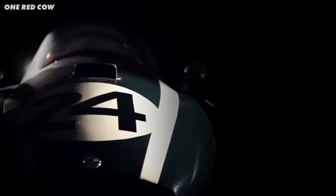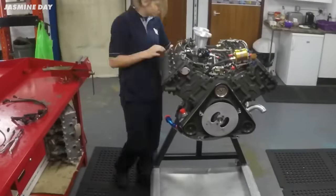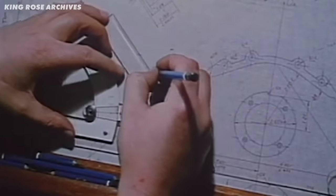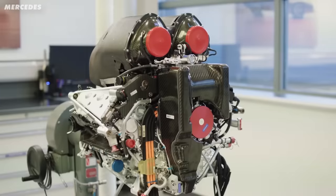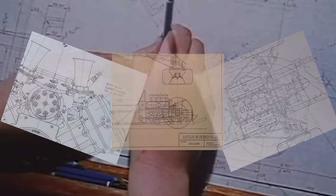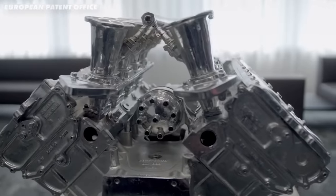This engine changed the course of Formula 1, but not because it's got a special trick or one clever innovation. No, it's because it had dozens of them. That's down to the fact it was designed by one of the greatest engine designers in history. And where modern engines are designed in CAD software, in simulations, or made in CNC machines, this thing was hand-drawn and handmade. So let me show you why it's so incredible.